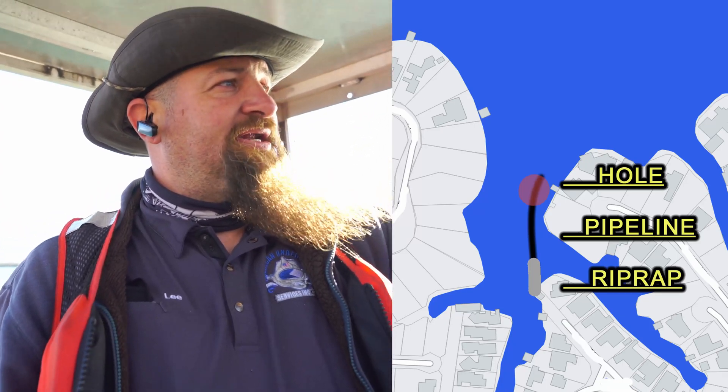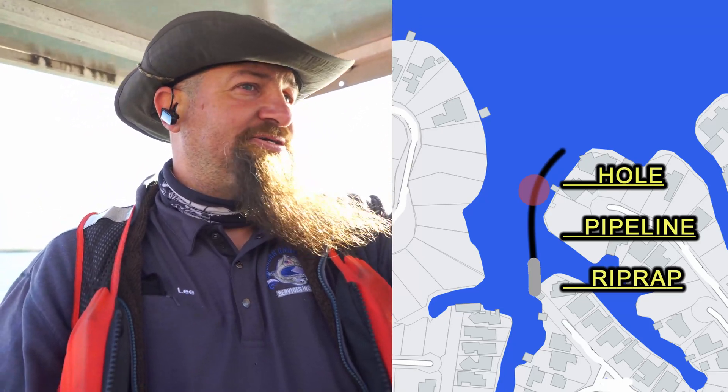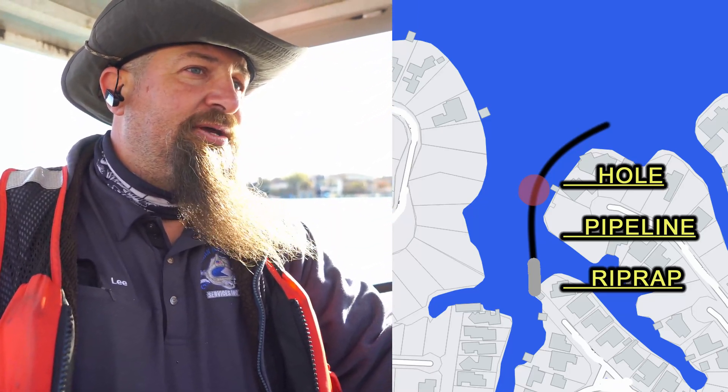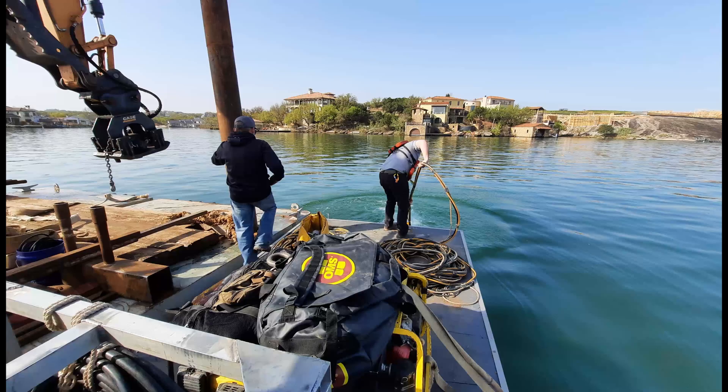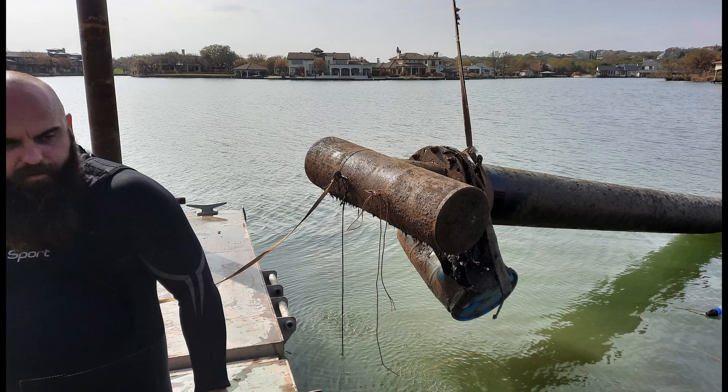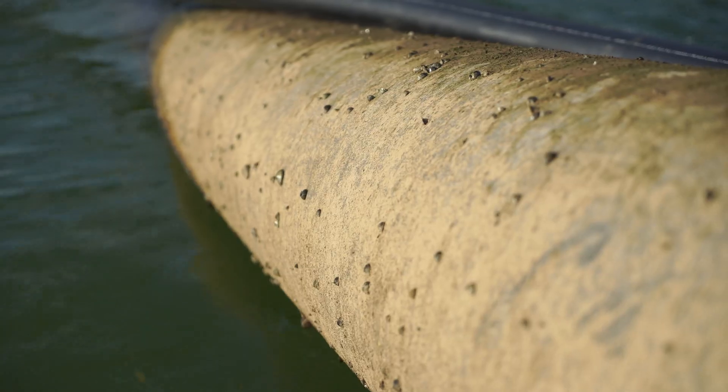Once we got that nice and solid, he went ahead and finished out the inspection all the way to the end and found the end. Yesterday morning we went ahead and hooked up to it and actually picked it up out of the water. Once the pipe is brought up to the platform, we can already see many mussels that are starting to accumulate.